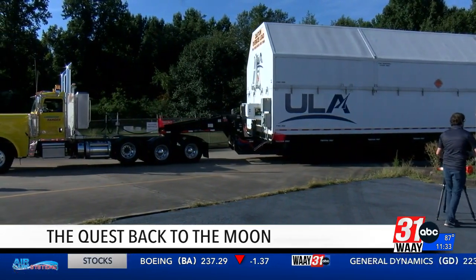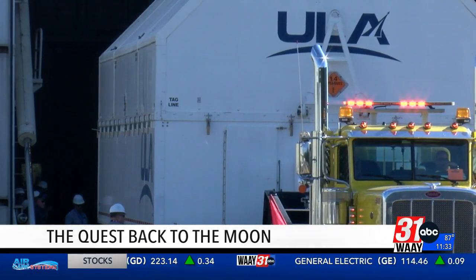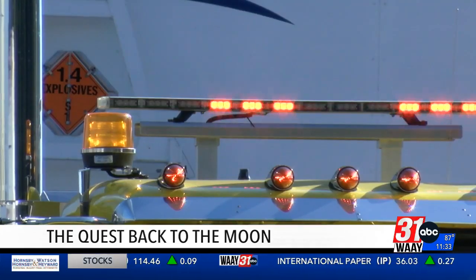ULA and Boeing developed this upper stage right here in North Alabama. It's been used for years with ULA's Delta IV rockets, and NASA needed it for the first three Artemis missions. It worked flawlessly for the uncrewed Artemis 1 mission, but for Artemis 2 and 3, there are lives at stake.